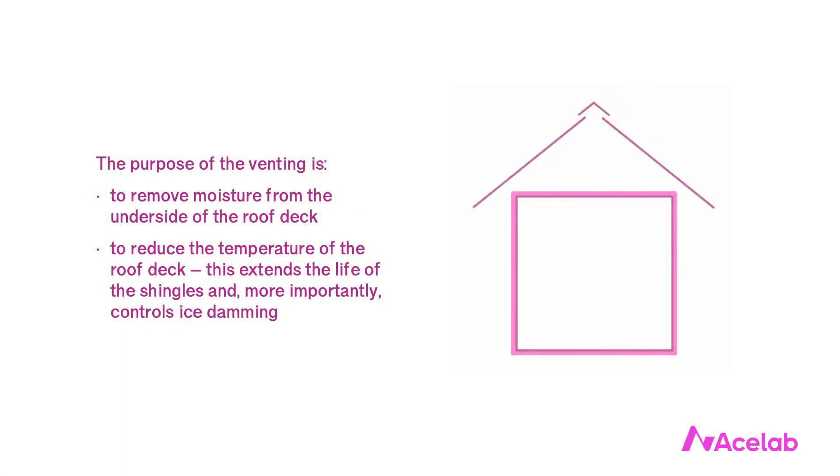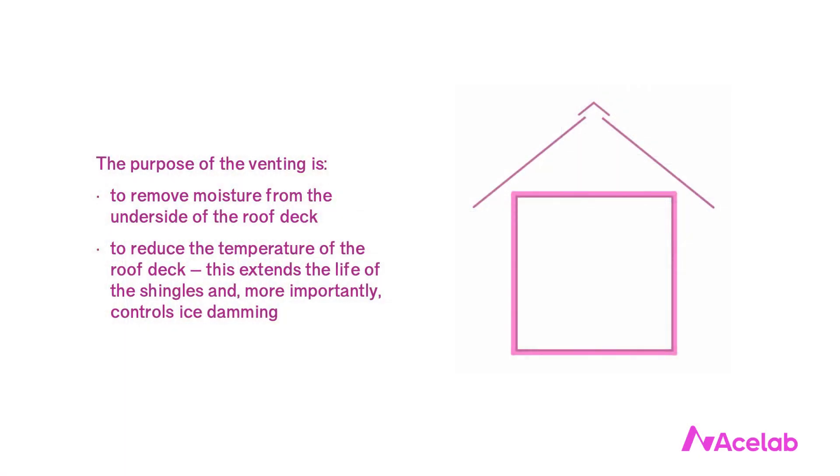So why might spray foam be an appealing choice in roofs? It helps to begin with a classic vented roof assembly. If you think of a house the way a child would draw it — a square with a triangle on top — we typically insulate on the flat, and the attic is not part of the conditioned space. We do this for a few reasons.